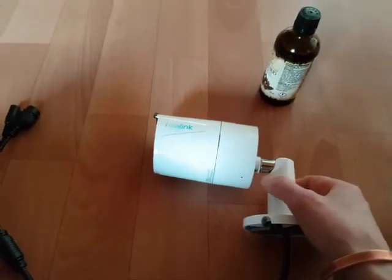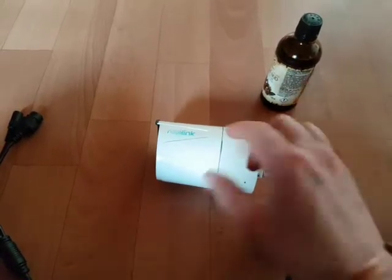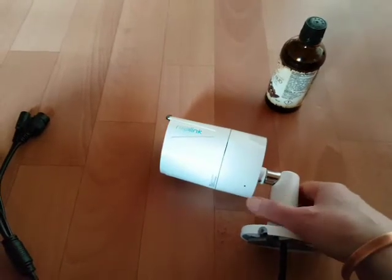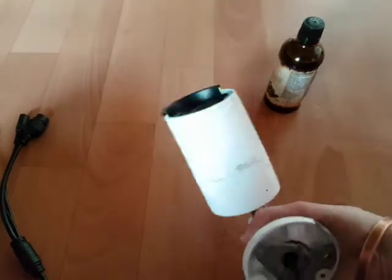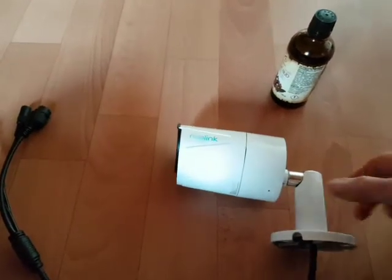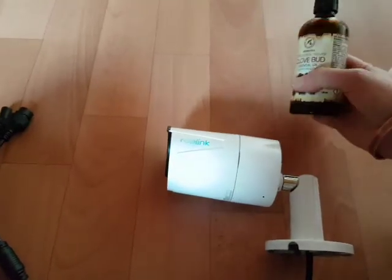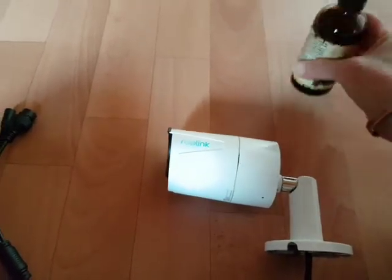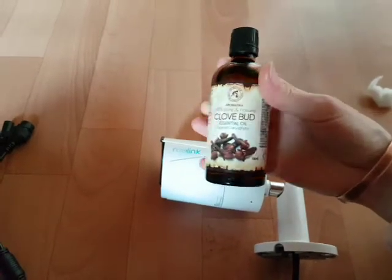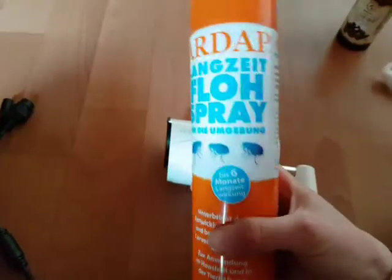I would suggest that you repeat this after one week, because once the smell is gone the spiders will come back again. Another solution you can use together with this one is a spray — this is a natural solution that doesn't kill the spiders, they just don't like the smell.